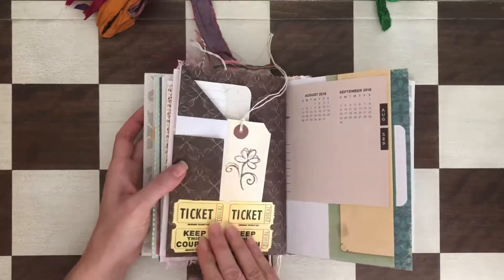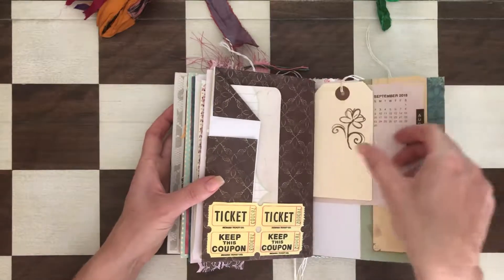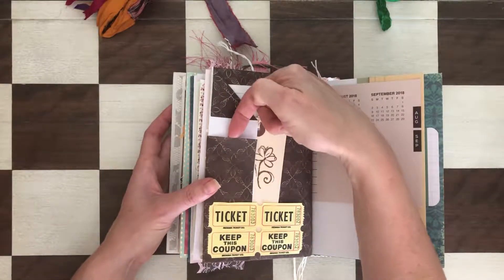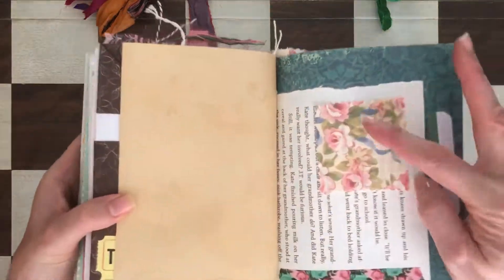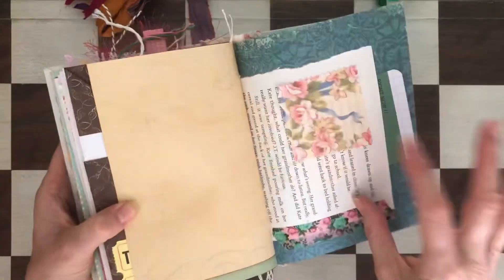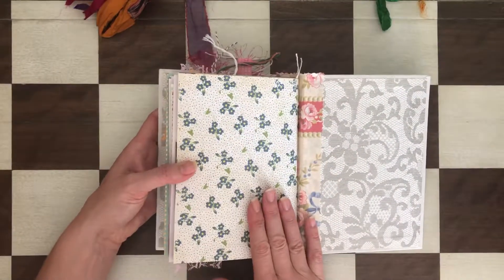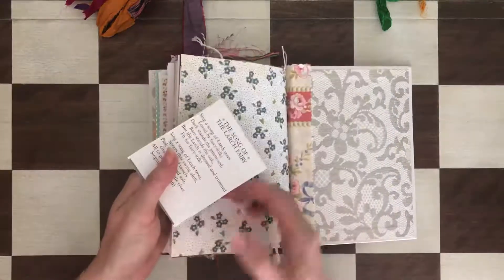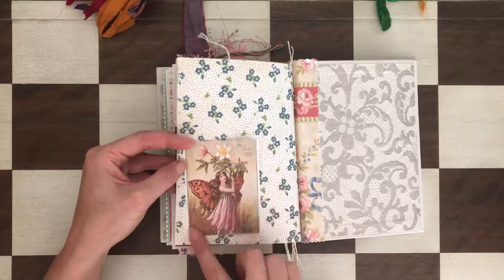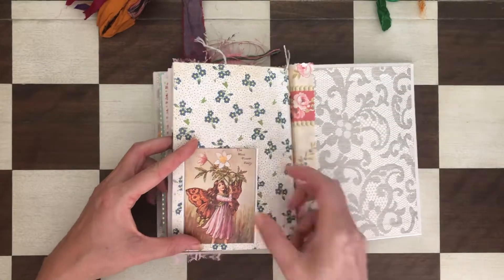There's another tuck spot with a tag or journaling card — you can even stick something in there. The last tuck spot is made of fabric — the same fabric as before — with extra decoration and washi, and a journaling card inside. At the end you can add a photo, or even make another pocket by gluing both sides, so you can really use this however you want.